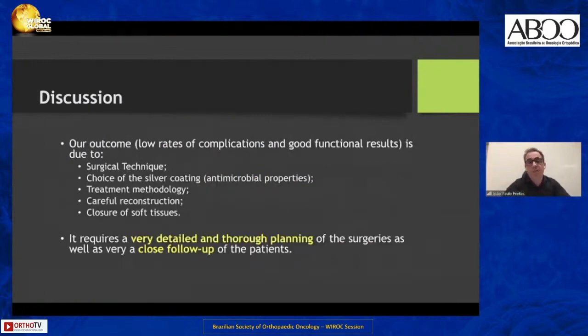Our good outcome with low rates of complications and good functional results is due to a combination of factors: the surgical technique, the choice of the silver-coated endomega prosthesis, our treatment methodology, careful reconstruction, and very importantly, the closure of soft tissues. This always requires very detailed and thorough planning of the surgeries, as well as very close follow-up of the patients, if we aspire to a successful outcome.